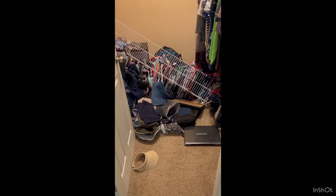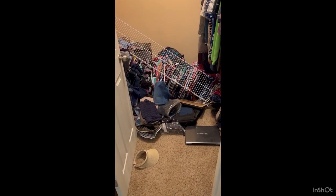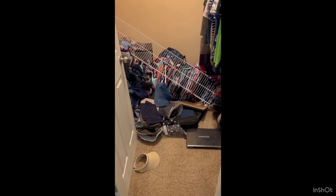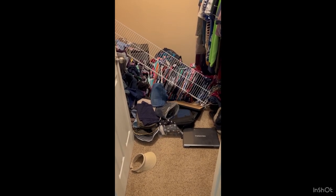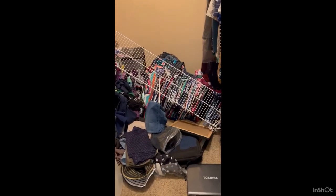I'm going to share with you the before, during, and after. I'll start with what I discovered. I heard a tremendous crash when I was sitting in the other room. I thought, what did that cat do? This is what I found in our closet. The whole shelf ripped out of the wall, and everything.